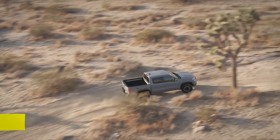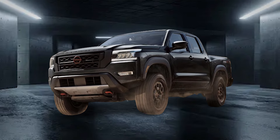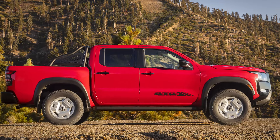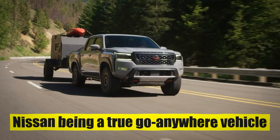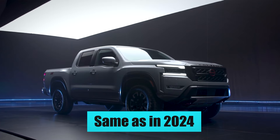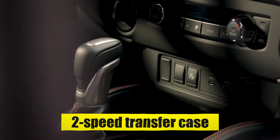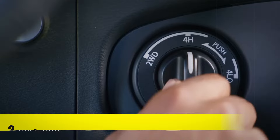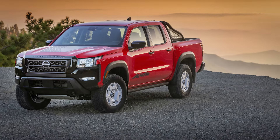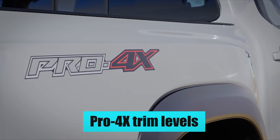The outgoing Frontier is no slouch when it comes to off-roading, and the upcoming 2025 version will be no different. It will have nearly 10 inches of ground clearance, living up to the claims of this Nissan being a true go-anywhere vehicle. With the engine and transmission choices remaining the same as in 2024, the upcoming model will also get the two-speed transfer case that lets you switch between two- and four-wheel drive modes at the flick of a switch. If the regular Frontier isn't rugged enough for you, Nissan has got you covered with the Pro-X and Pro-4X trim levels.